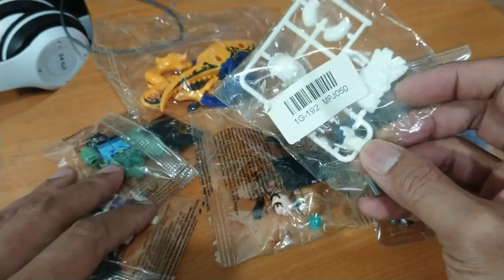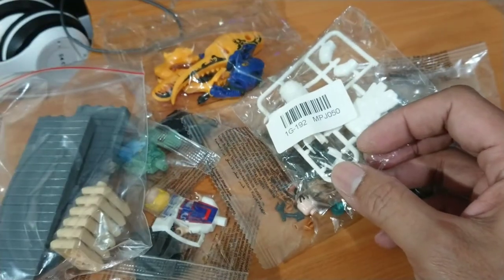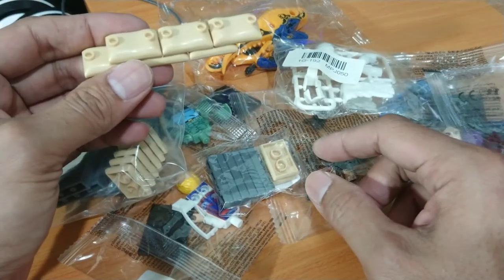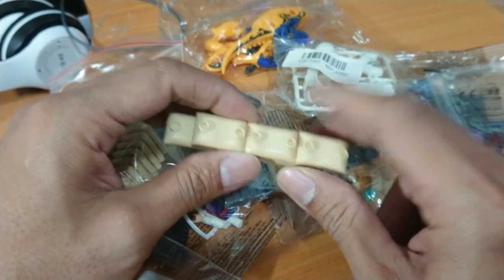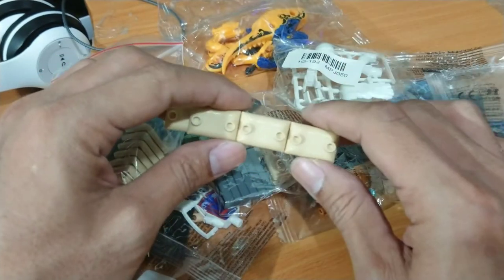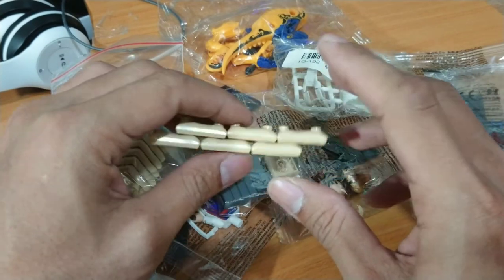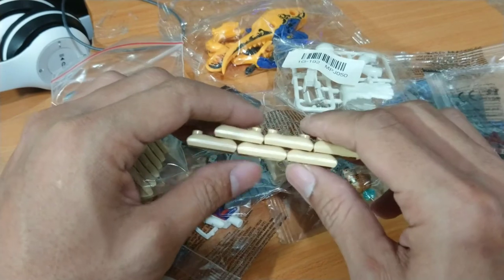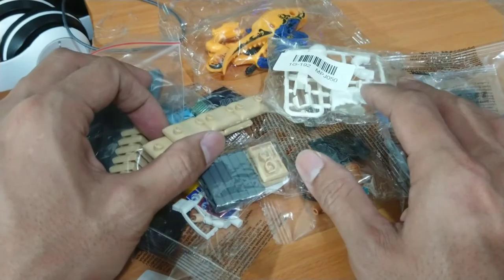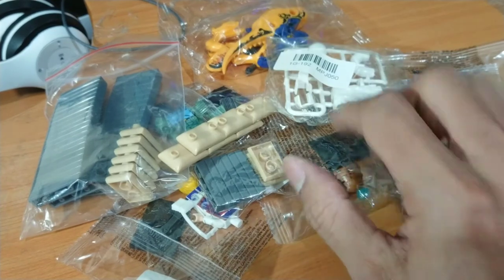That's it for my new purchase of the day! Just stay tuned on my channel, guys — I have so many custom works in progress and I'm gonna show you right away. Always remember, stay safe guys, God bless you, and thank you for watching. Clone Engine 23, out!